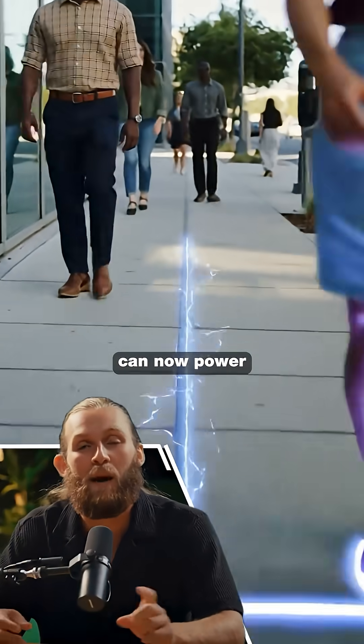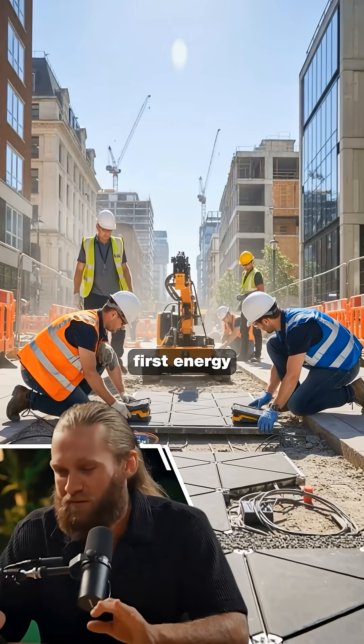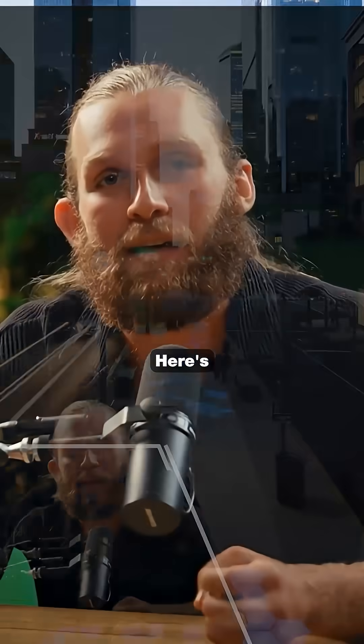Your footsteps can now power an entire city block, and no one is talking about it. Engineers just built the world's first energy sidewalk, and every time you step on it, you generate electricity. Here's how it works.